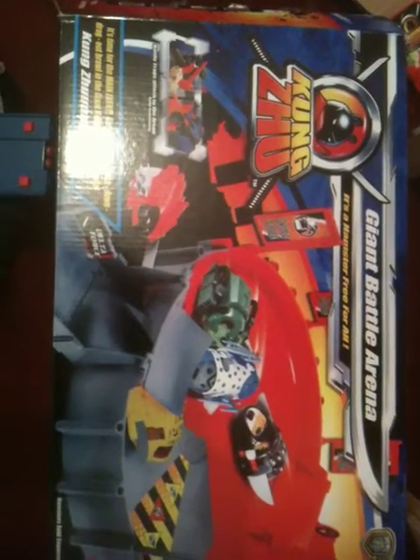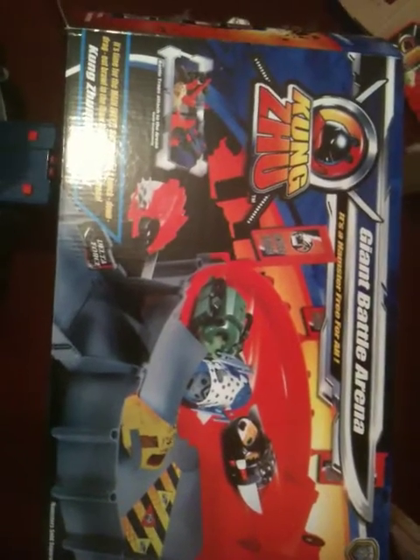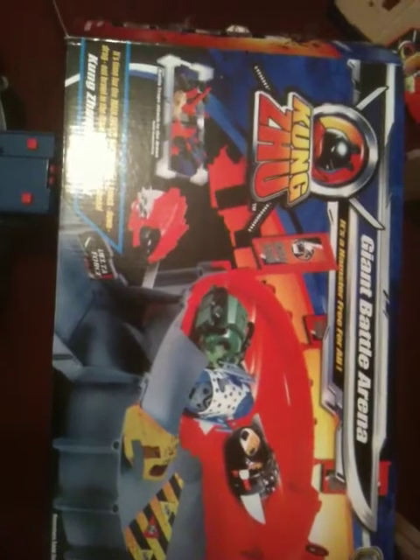One of the continuing trends in Toyland, especially for boys, are toys that battle. So last year's adorably sweet and cute Zuzu Pets are now renamed Kongzoo. And just like all the other battling tops and bugs that we've seen this year, they now battle.